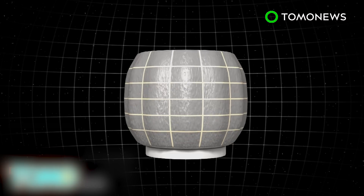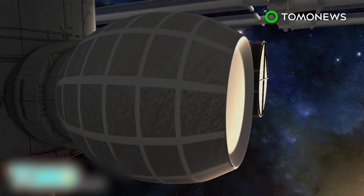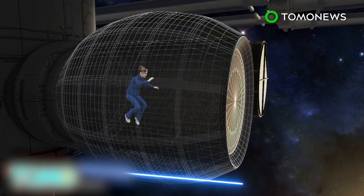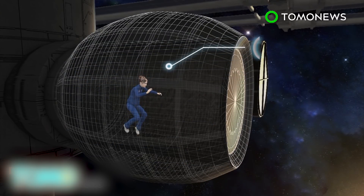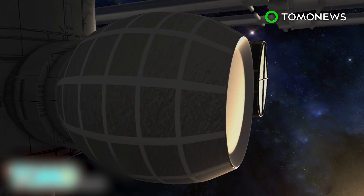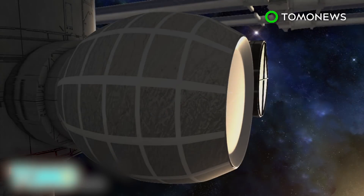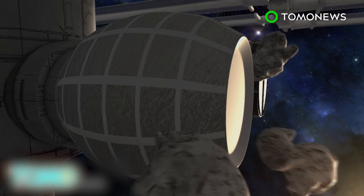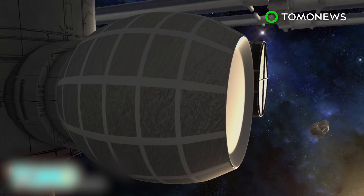Air stored inside the BEAM will inflate the habitat to up to 13 feet long and a diameter of 10 feet. The BEAM will be attached to one of the docking ports on the International Space Station for two years. Crew members won't be living in the prototype yet. Instead, they will be running tests on its structural durability, as well as its ability to withstand variations in pressure, temperature, and radiation. Made out of Kevlar-type material, the BEAM offers protection from outside space debris, such as small, asteroid-like objects.